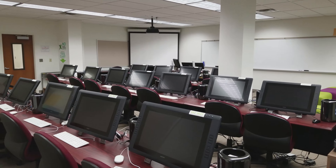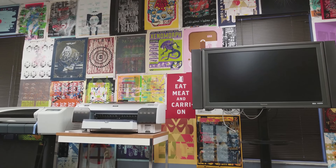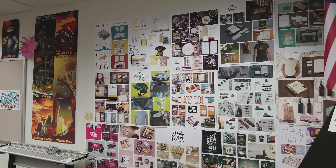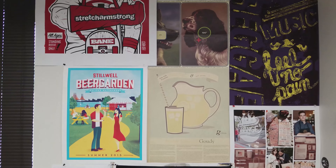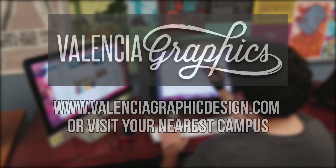Here at the East Campus of Valencia College, we offer a great graphics program. You'll find all the equipment and classes you need in order to pursue your dream career in graphic design. Valencia's Associate Degree Program in Graphics Technology prepares graduates for careers in print and advertising design or web and interactive design.